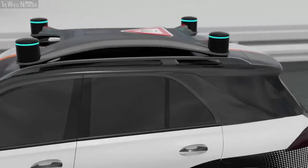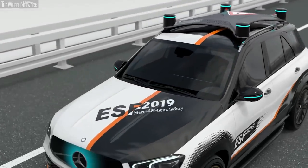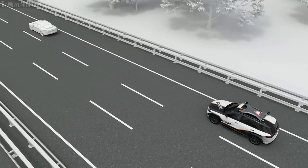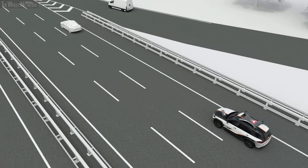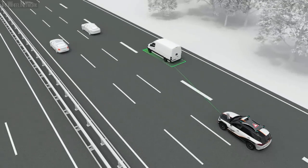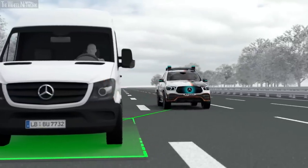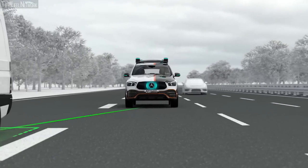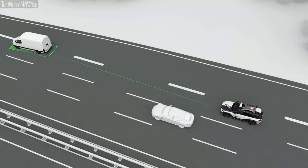Trust in automated vehicles requires that they drive in a cooperative way and make this intuitively understandable to their surroundings. The comprehensive sensor setup enables the ESF 2019 to detect other road users and anticipate their intentions. For example, if it recognizes that a vehicle traveling ahead is trying to merge, the ESF 2019 slows down and sends out a clear message via its front panel. Just like a proactive and considerate driver, the ESF 2019 cooperatively adapts to the traffic situation.